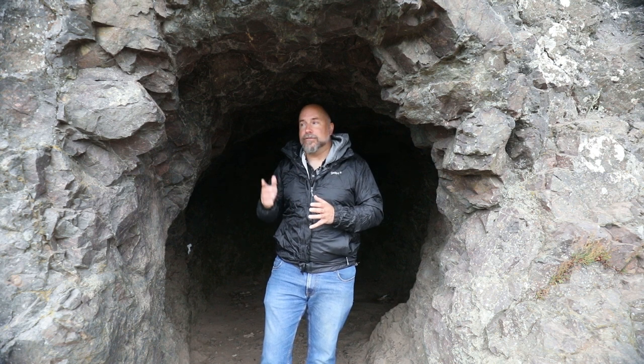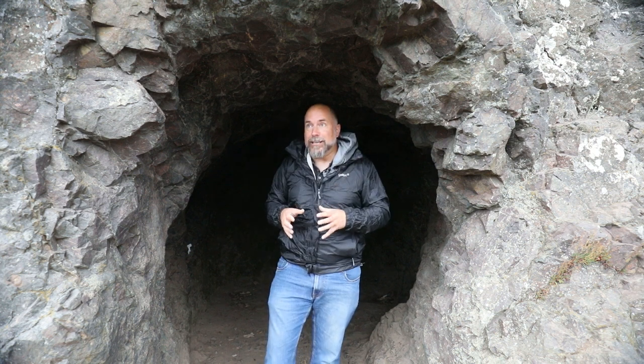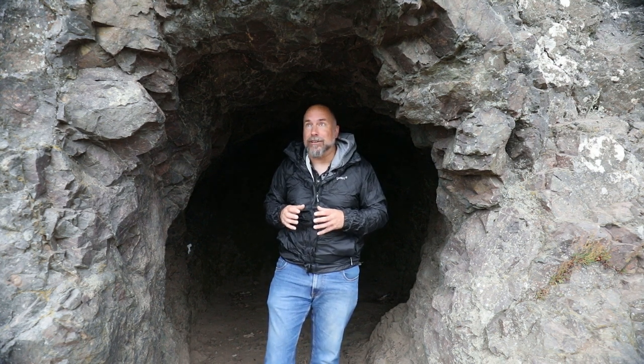It's started raining again so I've taken shelter in the smallest cave in the world. I've come in here to get away from the rain — it's absolutely pouring down and gone really miserable.